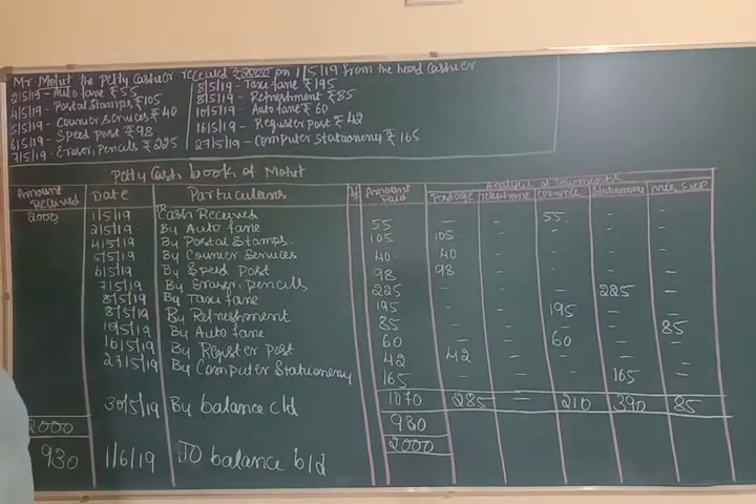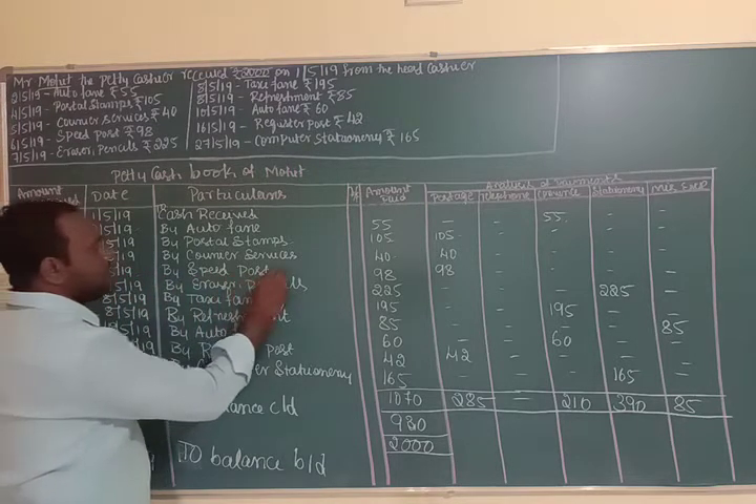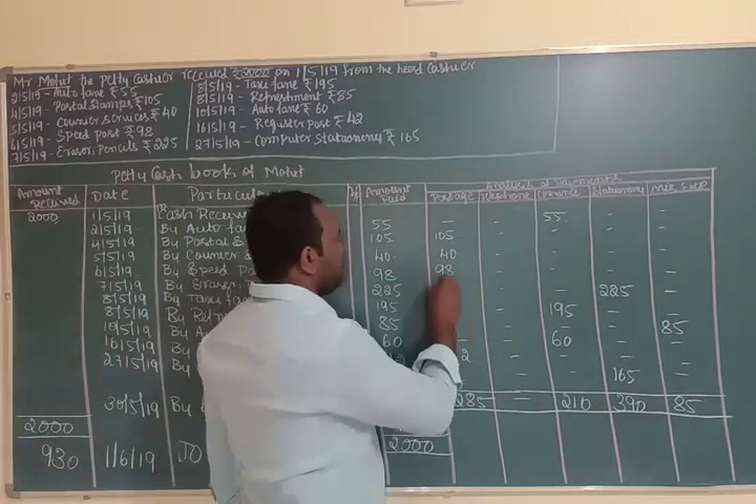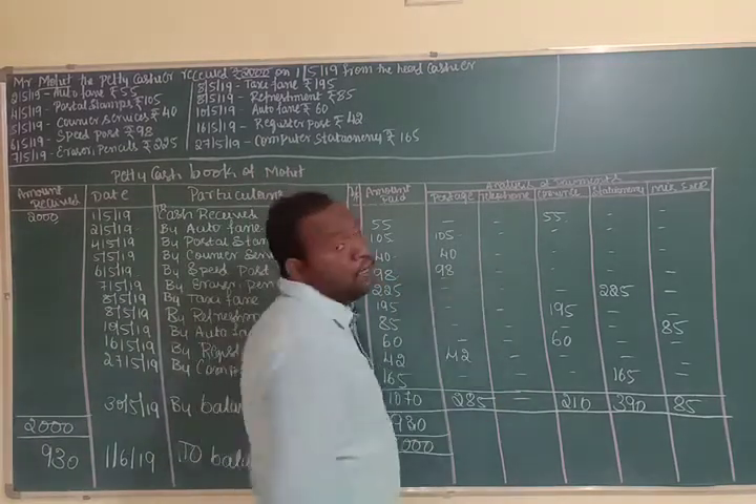On 6th May 2019, speed post of Rs. 98 was paid. The entry is recorded as 'By Speed Post Rs. 98'. This Rs. 98 amount is entered in the postage column.